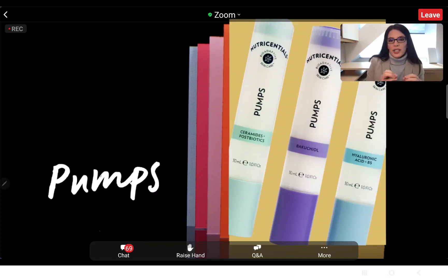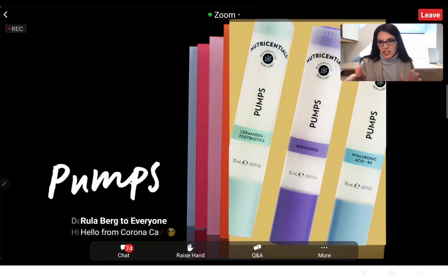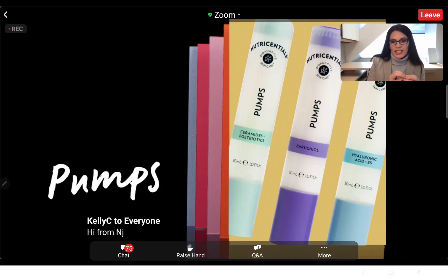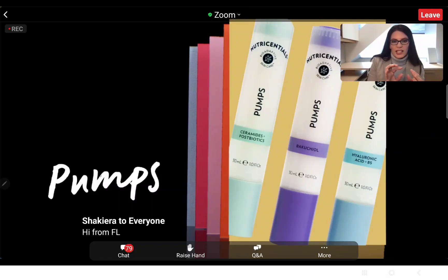A quick review of our current pumps: the ceramides plus postbiotics is fantastic for sensitive skin. It's got so many calming and soothing ingredients. The ceramides are very moisturizing, the postbiotics are very calming, and so it's really great to help soothe sensitive skin types.